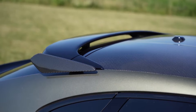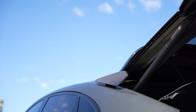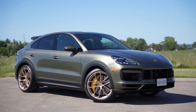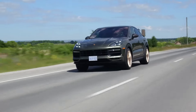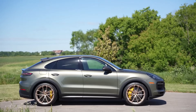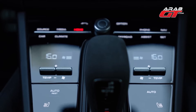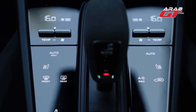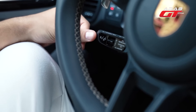Inside the Cayenne Turbo GT, drivers are greeted with a luxurious and performance-oriented cabin. The sport seats, upholstered in black leather with Alcantara accents, offer exceptional support and comfort. The GT sport steering wheel provides a direct connection to the vehicle, while the 12.3-inch touchscreen infotainment system offers intuitive controls and advanced connectivity. The Porsche Cayenne Turbo GT's starting price in the United States is around $182,000, making it one of the most expensive variants in the Cayenne lineup.